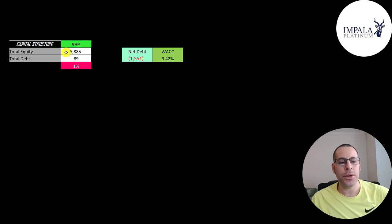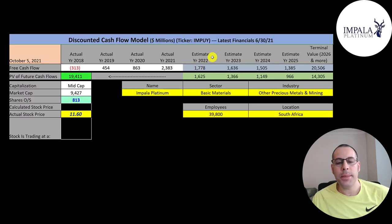Let's look at the capital structure: 6 billion of equity, 100 million of debt — they're 99% equity, 1% debt — with nearly 1.6 billion of cash on the balance sheet. Their weighted average cost of capital is 9.4%, and that's the discount rate applied to future cash flows. We estimated four years of future free cash flows and a terminal value — all cash flows past year four — coming out to 21 billion, then discounted those numbers back to today using the weighted average cost of capital.